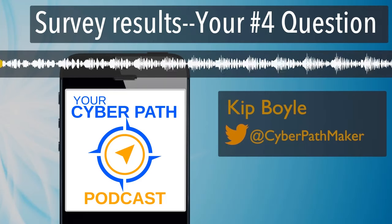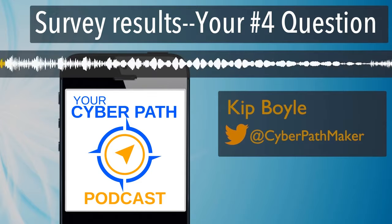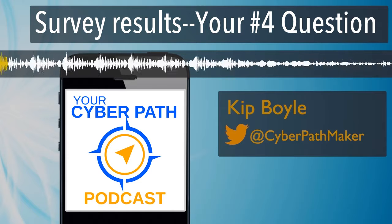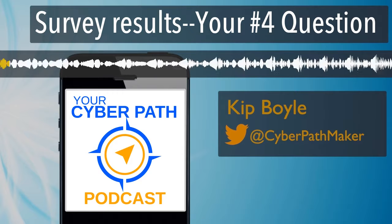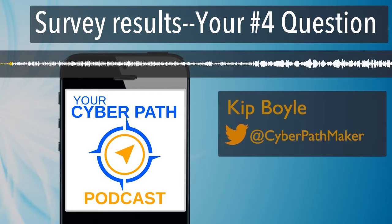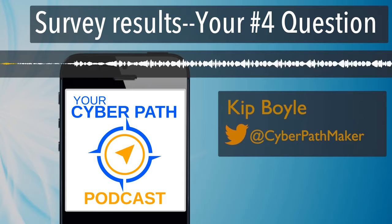Hi, everyone. This is Your Cyber Path, the podcast that helps you get your first cybersecurity job. I'm Kip Boyle, an experienced hiring manager of cybersecurity professionals. If you want to give me feedback on the show, or if you want me to answer your question on a future episode, please visit the show page at anchor.fm/yourcyberpath.